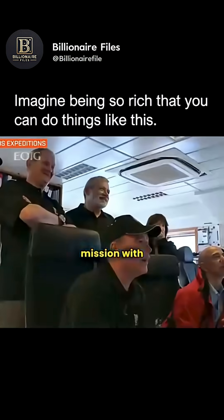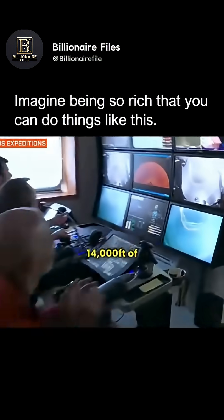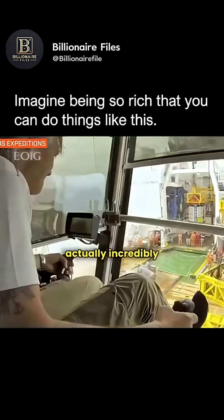We put together a big mission with remotely operated vehicles and high-def cameras. It's in 14,000 feet of water, 7,000 PSI. Everything you do in those environments is very difficult, but it was actually incredibly fun.